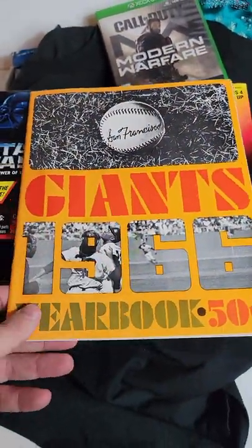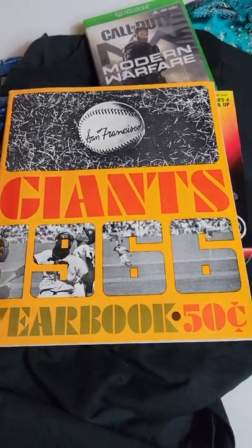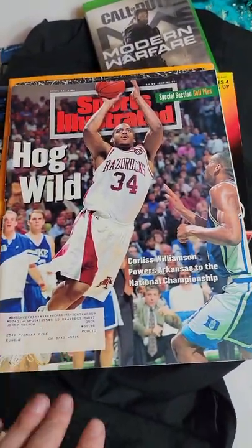This is one of the free items I got for cleaning out a storage unit — sold for $30 on eBay. And then a Sports Illustrated, also got for free, sold for $12.